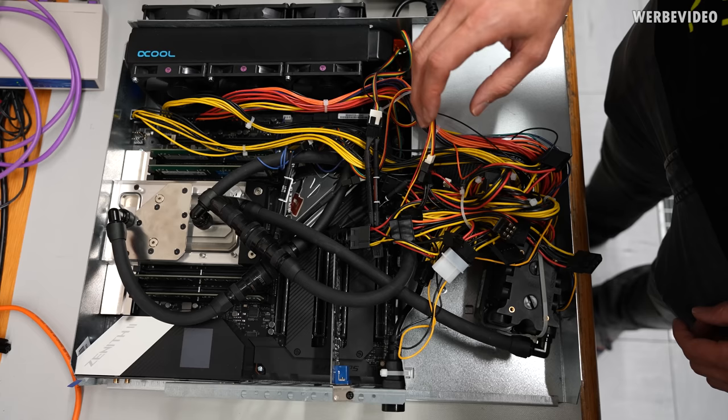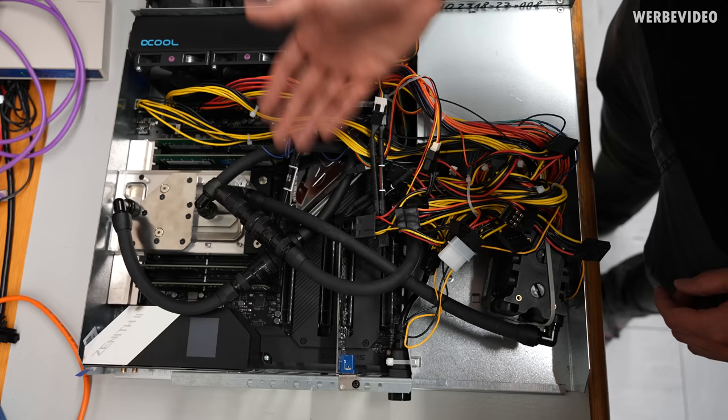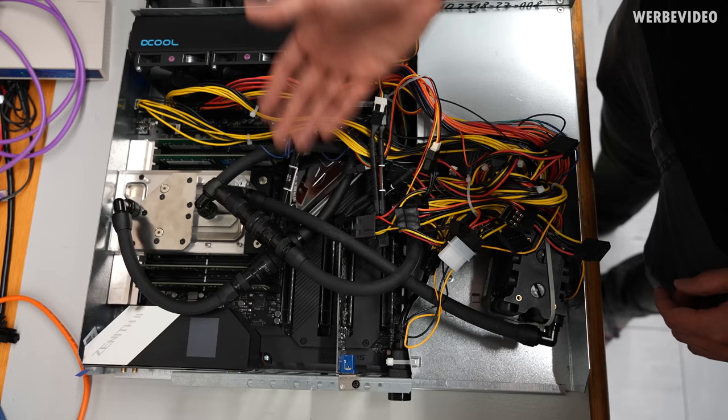Even though Hetzner usually doesn't do water-cooled servers, we found a water-cooled system here — it's used for testing PSUs with an AMD Threadripper overclocked, which can consume a ton of power. If you want to test if your PSU can handle 600 or 700 watts, just use an overclocked Threadripper system. All right, that's the end of the video series from visiting Hetzner. I hope you enjoyed the video as much as we did — thanks for tuning in, until next time, bye bye.